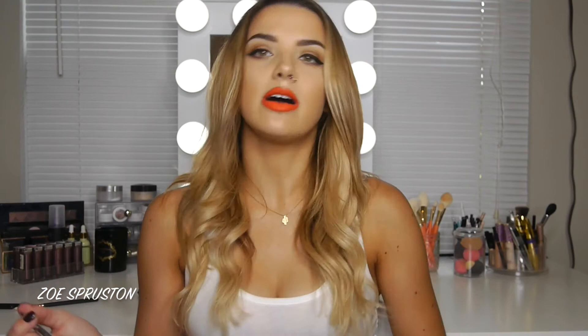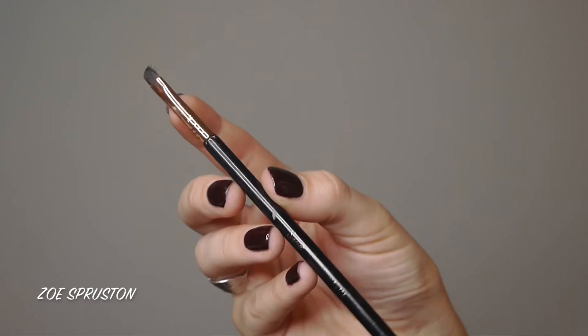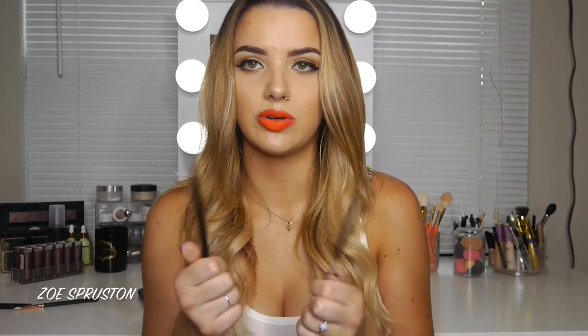For eyeliner brushes I have a whole video on my winged liner, so I won't go too deep here. My two favorites are the Real Techniques 202 Brush and the Sigma E65. The Sigma E65 is actually now my absolute favorite — I changed my mind since my liner video — and the Real Techniques 202 is my second favorite. Both are small angled brushes, really great for winged liner.